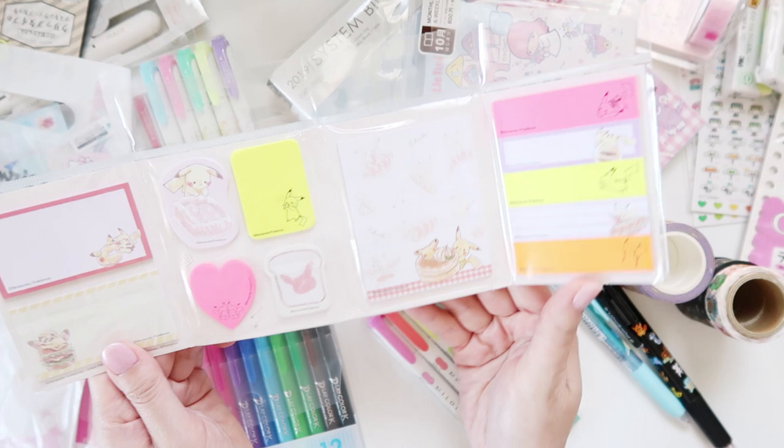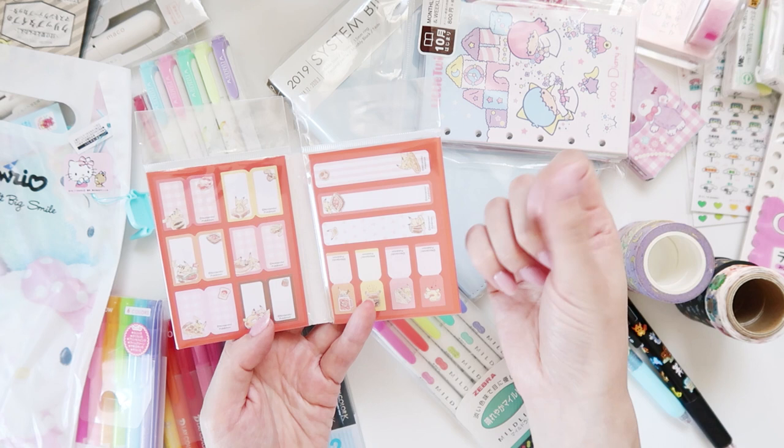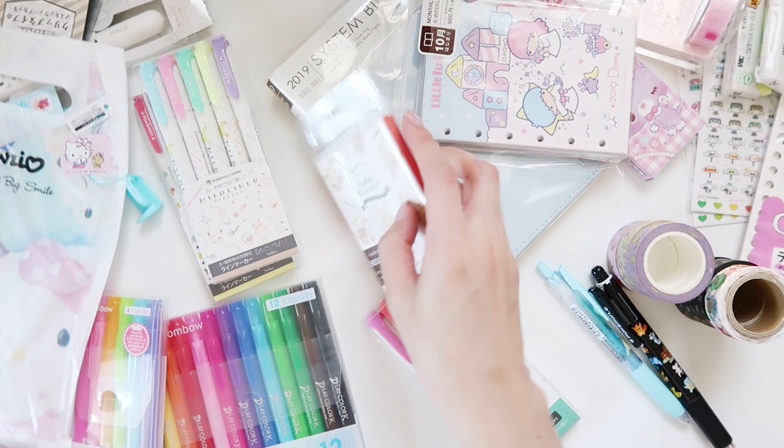I also missed showing this one — it's just a little book of differently colored post-it notes, and then these are index clip tabs you'd use on the side to bookmark pages you want to get to quickly. I thought it was cute — very themed, like Pikachu with croissants, which feels very French to me.